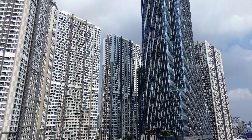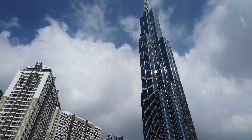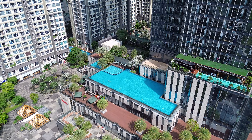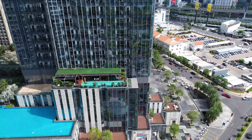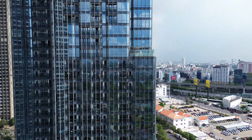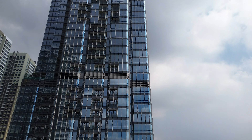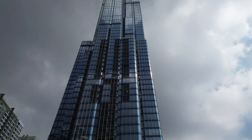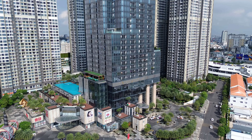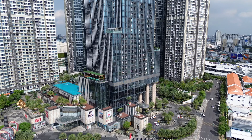Khu biệt thự này đang bỏ trống rất nhiều. Có 88 căn thôi nhưng hầu như người ở trong khu này cảm giác chưa được đông lắm. Có nhiều nhà đang còn để thô, chưa hoàn thiện. Bên cạnh khu biệt thự này là một công viên rất lớn, công viên rộng 14 hectare — công viên Vinhome Sài Gòn. Công viên này rất đẹp, nhưng đặc biệt nó sẽ đẹp vào buổi tối. Ban ngày quay thì vắng người.